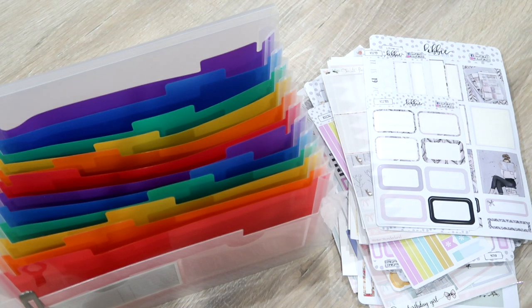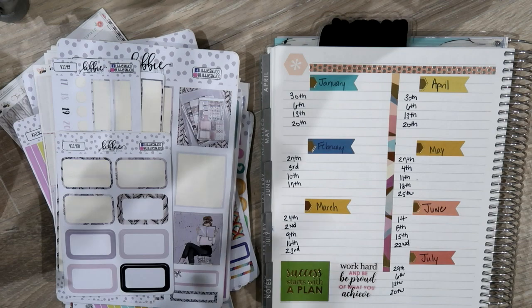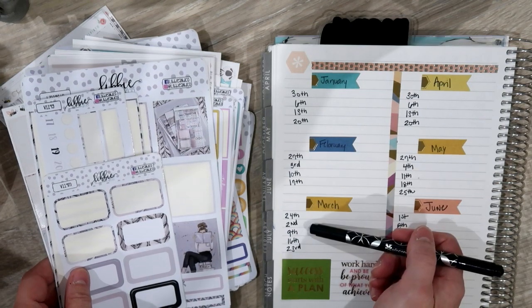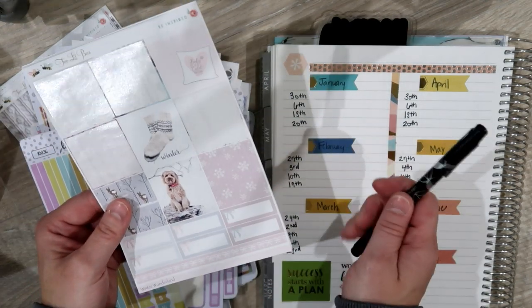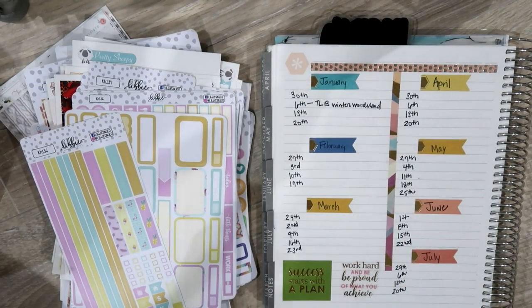We're going to go through here and add each kit to a slot I plan on keeping. I'm going to open up my planner to the very end to my plan with me schedule. This is how I plan sticker sets and write them down for plan with me videos — I just sit in the floor with my planner and my sticker organizer, pull out stickers, decide if I want to use them or not, write them down, and then they go into my plan with me organizer. Right now I'll write this down for January 6th — this is Two Little Bees Winter Wonderland.